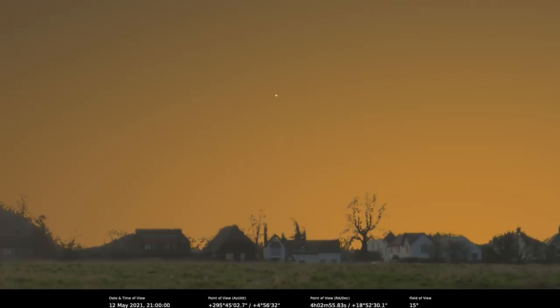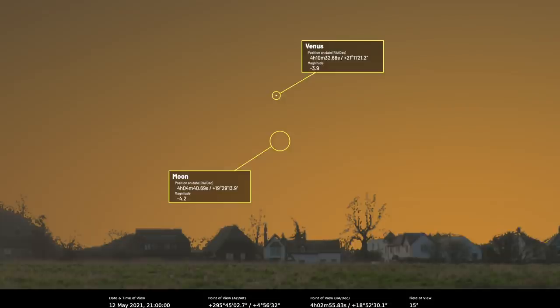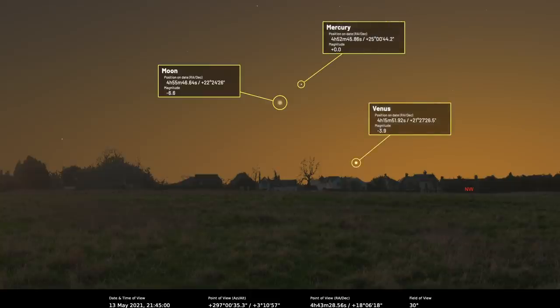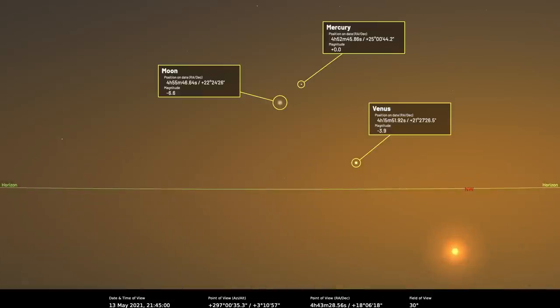On the evening of the 12th, there's a thin moon viewing opportunity: locate magnitude minus 3.8 Venus low above the west-northwest horizon approximately 30 minutes after sunset, and a less than 1% lit waxing crescent moon sits two degrees below the planet. On the 13th, a 3% lit waxing crescent moon lies 2.7 degrees from magnitude 0.2 Mercury, and the Moon, Mercury, and Venus at magnitude minus 3.8 form a nice sun-pointing isosceles triangle above the west-northwest horizon about 40 minutes after sunset.